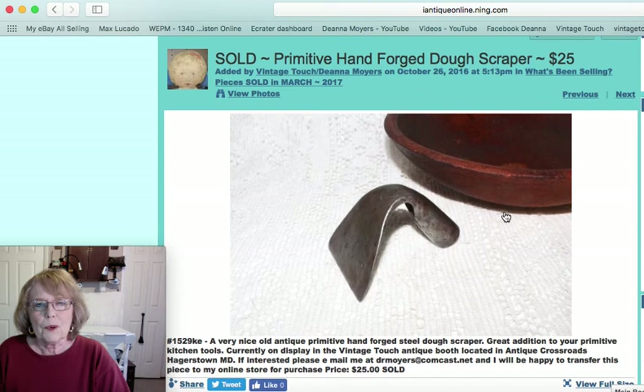I also sold this early dough scraper — I guess it was the month for kitchen tools and gadgets, and I do sell a lot of those. This one is also a hand-forged dough scraper and was priced at $25.